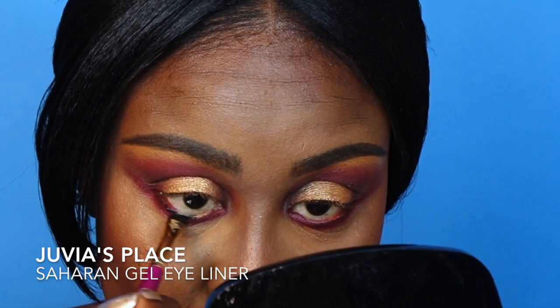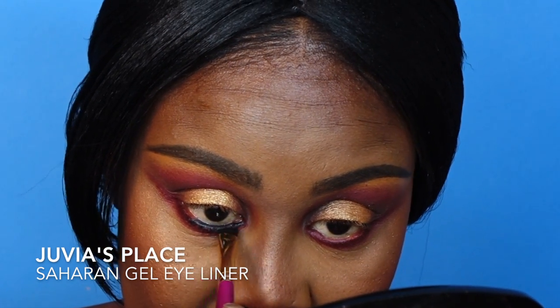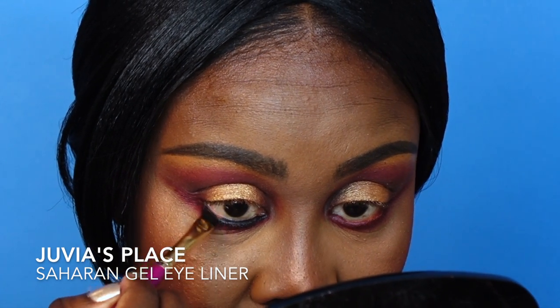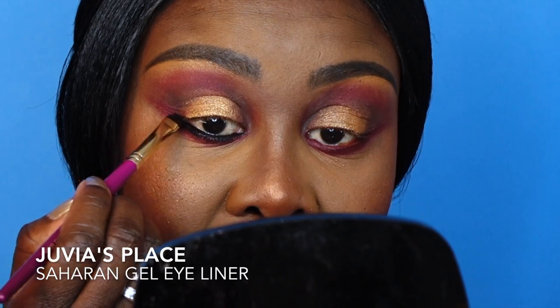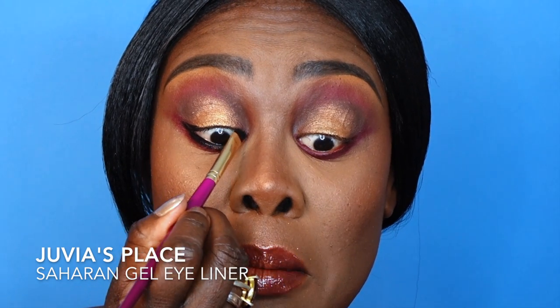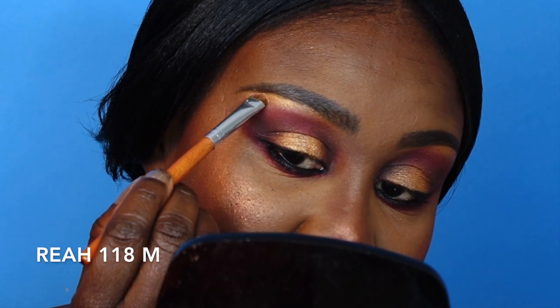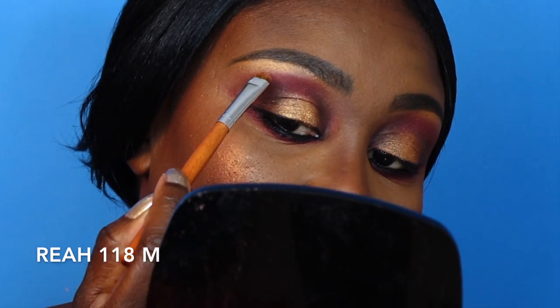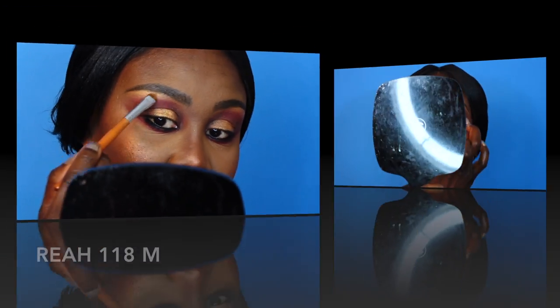I'm going in with Juvia's Place Saharan gel liner in black — it's just the blackest black I have ever experienced. It does not come off. It gives that sexy eye. I'm just going to graze the brush onto the top lash line for inner depth and maximum blackness. Then to highlight the brow bone I'm going in with Ria — such a gorgeous, yummy color — bringing it down to the edge and letting it blend into Phoenix.